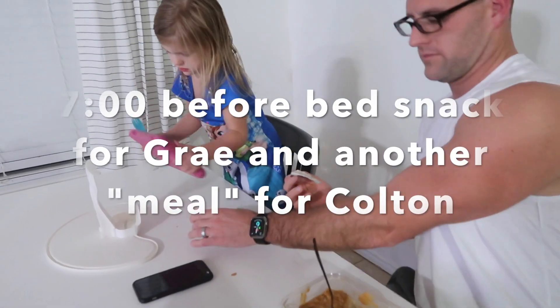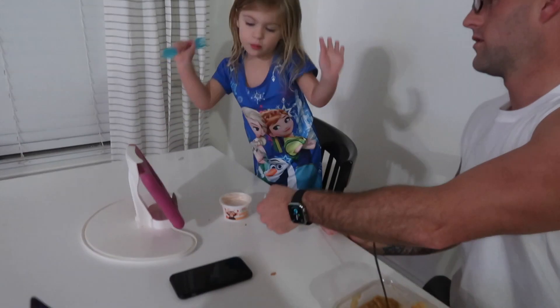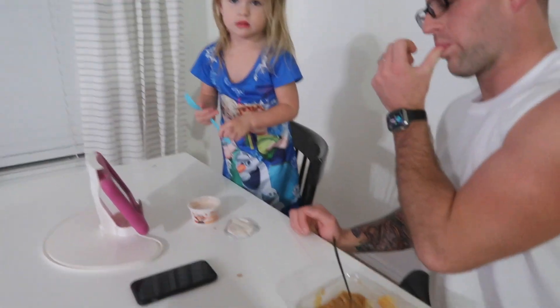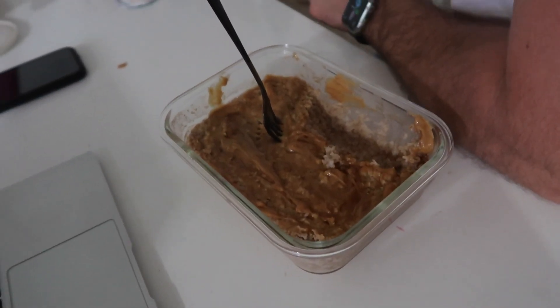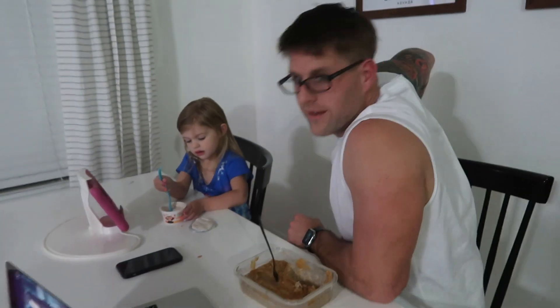It's after bath time and Gray is having yogurt and oatmeal if she finishes her yogurt. And then Colton is having oatmeal this time with peanut butter and Walden's. It is seven o'clock.